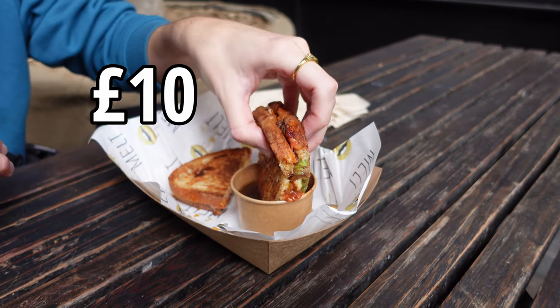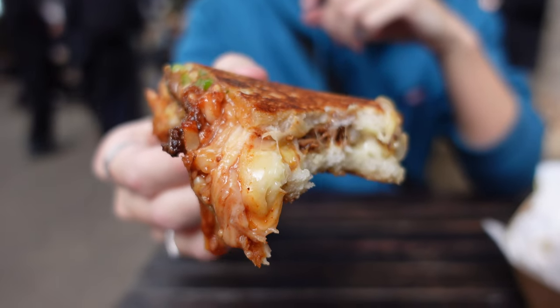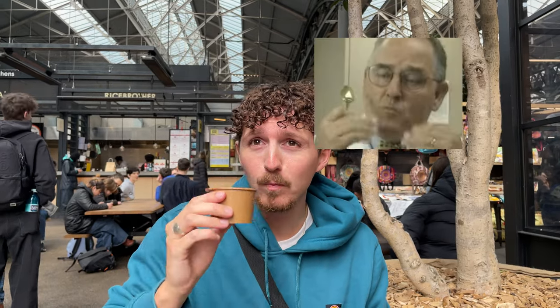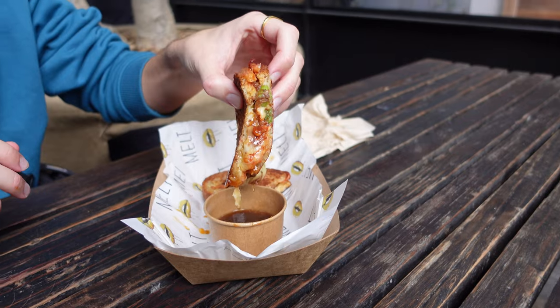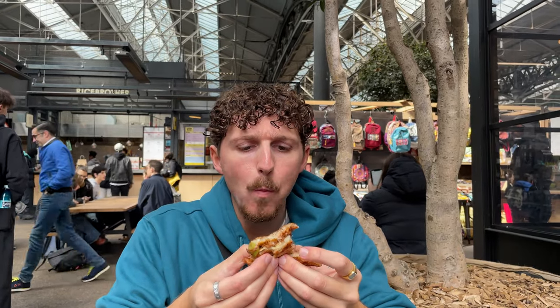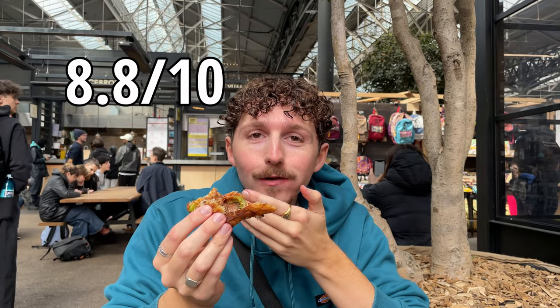This one cost £10. We gave the toasty a good bath in the gravy and had a taste. The bread was lovely and crispy and the filling was really tasty, but unfortunately the gravy wasn't that great for me. It was quite watery and didn't have much flavour. The toasty didn't actually taste as good when you dipped it into the gravy, somehow diluting the flavour of the toasty. So if you do try the toasty, just bin off the gravy. I'd rate this actual toasty an 8.8 out of 10.